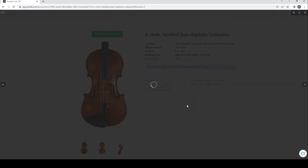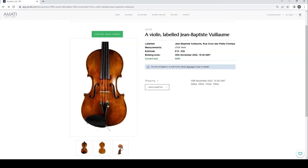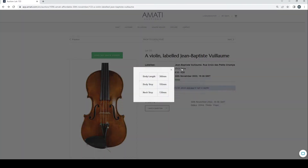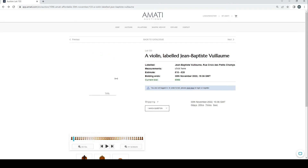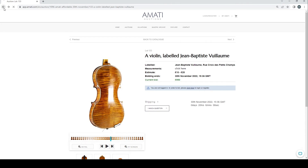Let's have a look at this one — people are bidding it up to 950 pounds. It doesn't look too bad, quite nice varnish and things. Measurements are 360mm — interesting. That would be an interesting violin to look at in person; definitely one of the better lots for sure.